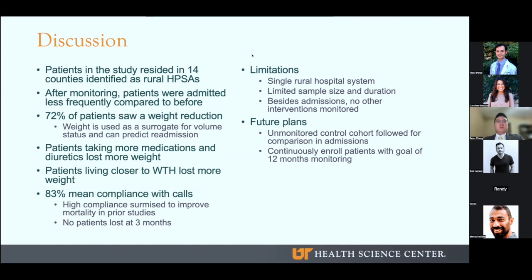What are some limitations of the study? This study was restricted to a single rural hospital system with a small sample size and duration. Additionally, while we alerted clinicians to high-risk patients with significant weight or symptom changes, we did not track any intervention outside of hospitalization. Therefore, we don't know if a patient saw a physician or went to the emergency department during the monitoring process. The most important factor to improve our study is time. As of this month, our first cohort of patients are approaching the 12-month endpoint. We are continuing to enroll patients on a rolling basis to increase the sample size and power of the study. We are also working on comparing admissions in a similar time frame to an unmonitored cohort of CHF patients to give statistical significance to the decrease in CHF admissions.